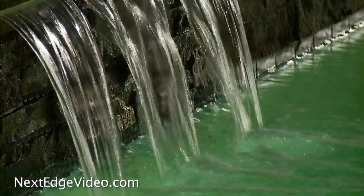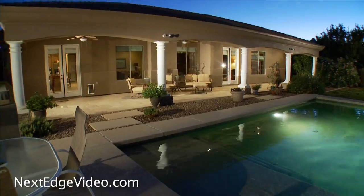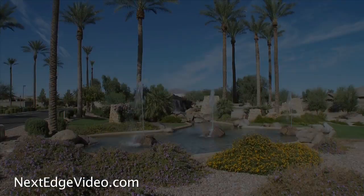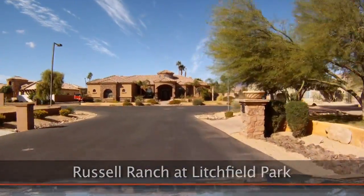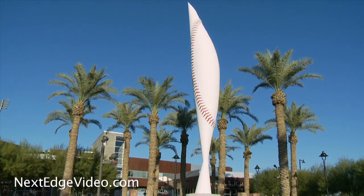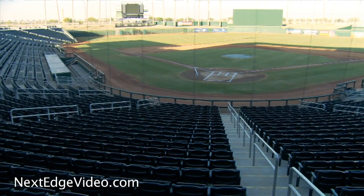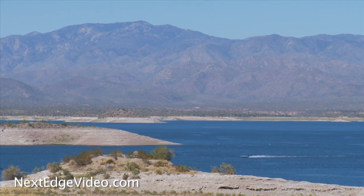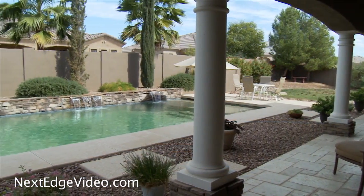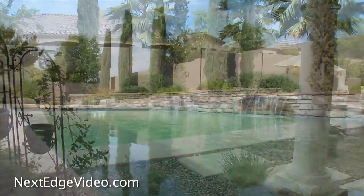Private, peaceful, and pristine. Welcome home to the gated community of Russell Ranch. This secure West Valley neighborhood is not only known for its gorgeous custom homes, but also its ideal location for athletes, with convenient access to several of the valley's spring training facilities and other popular play destinations.